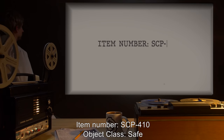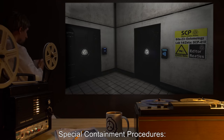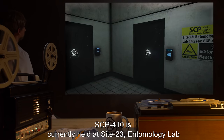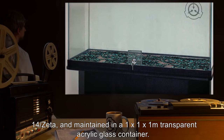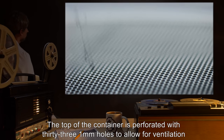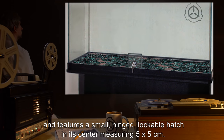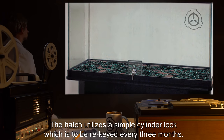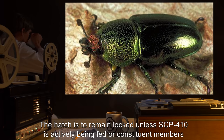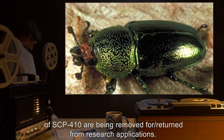Item Number SCP-410. Object Class: Safe. Special Containment Procedures: SCP-410 is currently held at Site-23, Entomology Lab-14-Zeta, and maintained in a 1x1x1-meter transparent acrylic glass container. The top of the container is perforated with 33 1mm holes to allow for ventilation, and features a small, hinged, lockable hatch in its center, measuring 5x5 centimeters. The hatch utilizes a simple cylinder lock, which is to be rekeyed every three months. The hatch is to remain locked unless SCP-410 is actively being fed, or constituent members of SCP-410 are being removed for or returned from research applications.